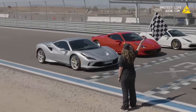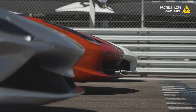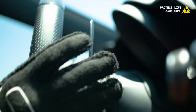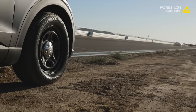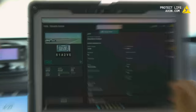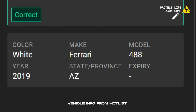Ferrari's ready. Boom — there's the plate. That one was going 120 miles an hour. And we see the make, model, and color of the vehicle instantaneously.